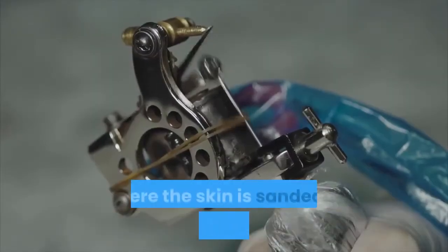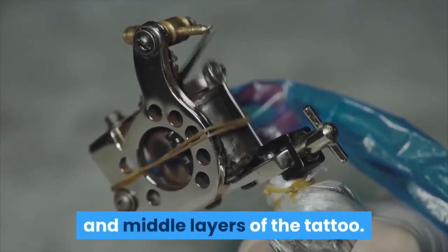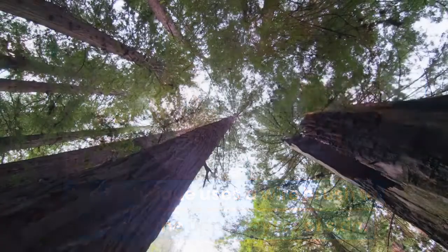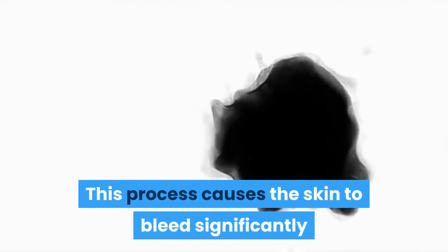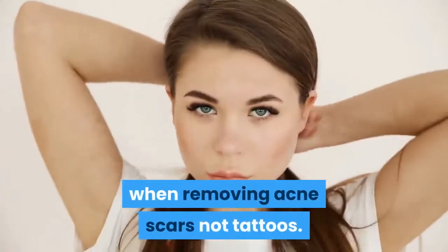Dermabrasion is the method where the skin is sanded to remove the surface and middle layers of the tattoo. Said to be very painful, the technique uses a wire brush or burr that rotates rapidly to remove the upper layers of skin. This process causes the skin to bleed significantly and will leave scars. This method is still used today, but generally for removing acne scars, not tattoos.